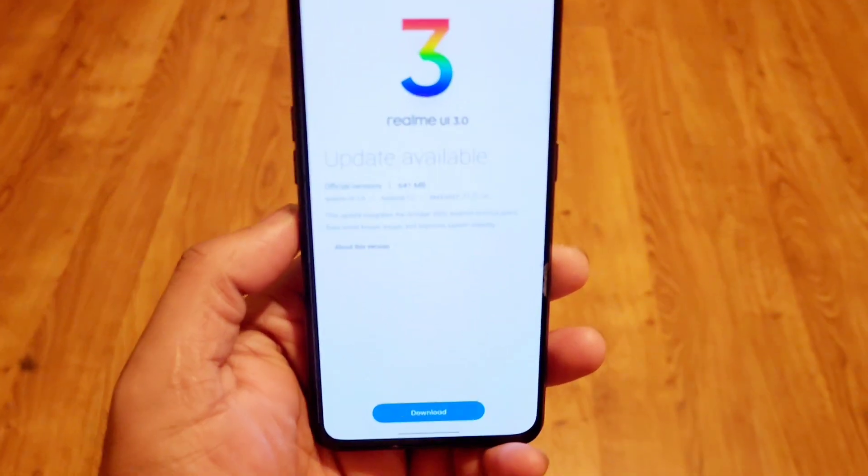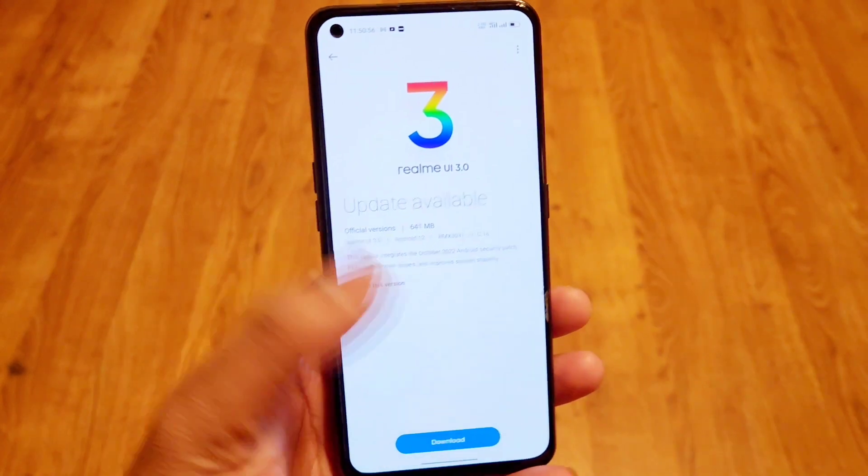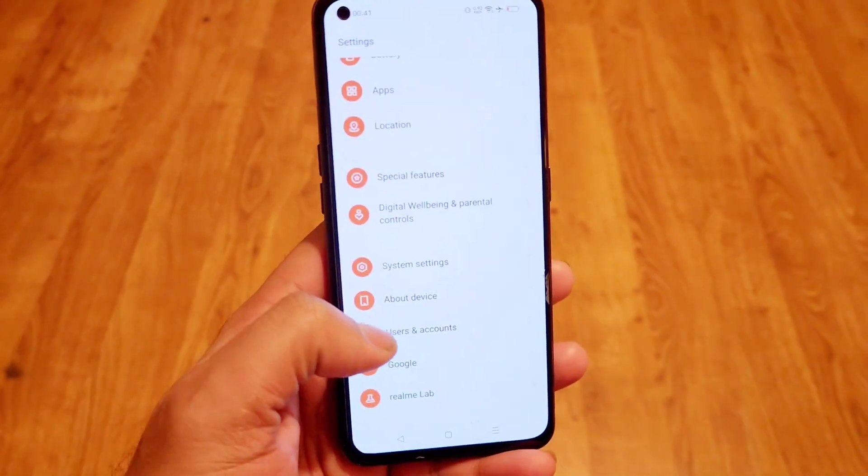Let me know in the comments how many of you have received this latest update on your Realme X and Max device. My unit has not received C.16 yet.